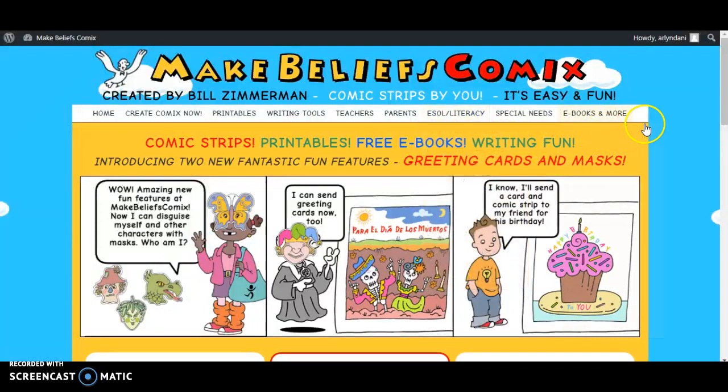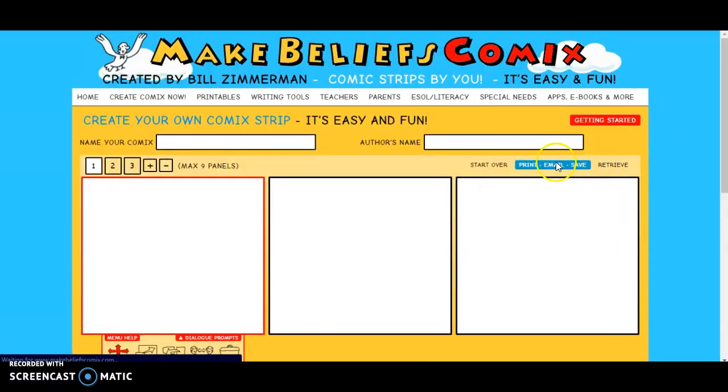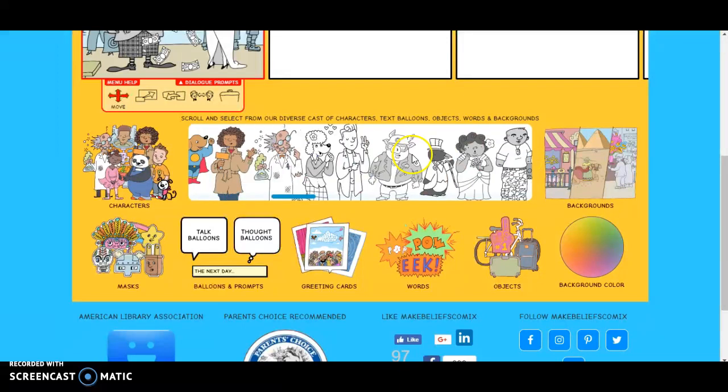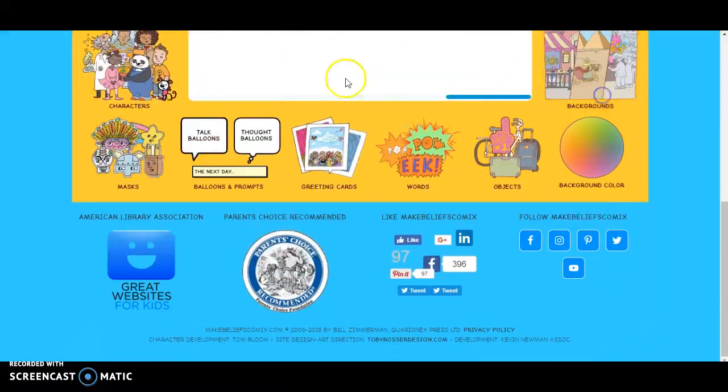It should be a little easier to create an account, instead of having to go in through creating a comic and then having to print and email it, and then being able to make an account that way. I also think it would be great if they had even more characters and backgrounds to choose from — I know they have a lot, but even more would help.